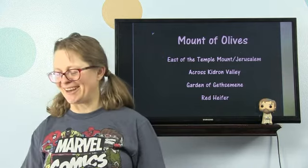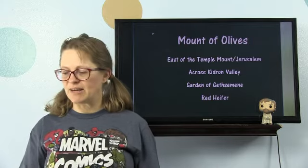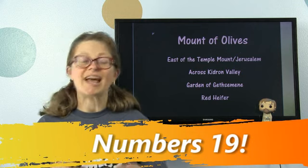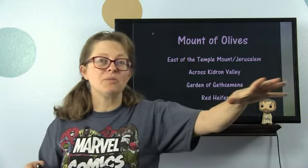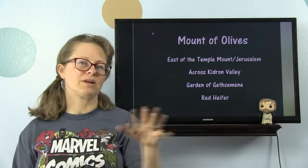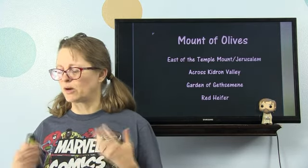Mount of Olives. It was east of the Temple Mount in Jerusalem, across the Kidron Valley. That's where the Garden of Gethsemane is. And that is where they did the burning of the red heifer — in Yeshua's day there was a huge bridge across from the Temple Mount to the Mount of Olives because they would take the red heifer across and burn it outside the camp. It's an interesting story, but it doesn't really enter into the New Testament teachings in the Gospels.